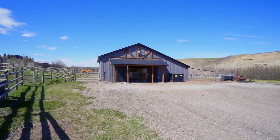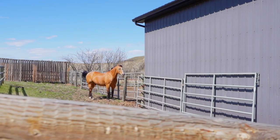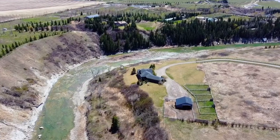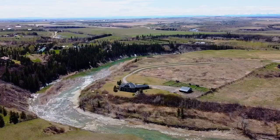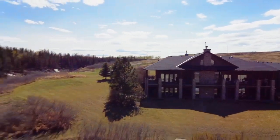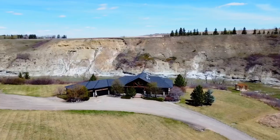The property is ideal for horse owners, with a well-designed barn featuring three large box stalls, a tack room, a storage area, six spacious turnout paddocks, a large pasture area, and ample space for additional development. Saddle up and enjoy a leisurely horseback ride while taking in the incredible views and abundant wildlife.